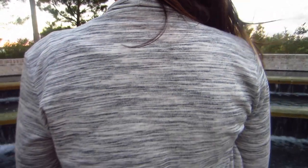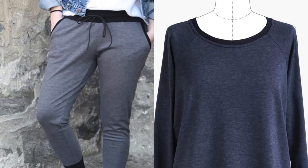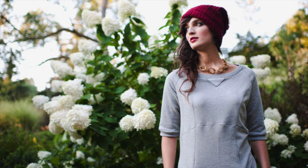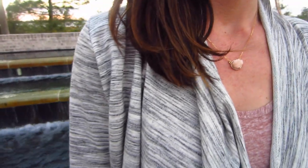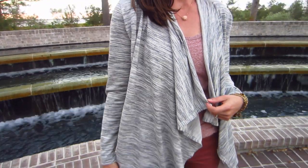I think this particular French terry makes the perfect Laura Hurst, but it would also make a nice pair of Hudson sweatpants or a London sweatshirt. I almost made a Victory Patterns Lola sweatshirt dress with it, but decided I would get the most use out of a cardigan — despite the fact that I already have four Laura Hurst cardigans in my closet.